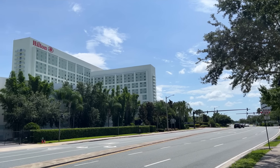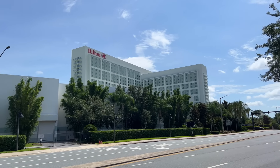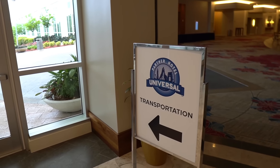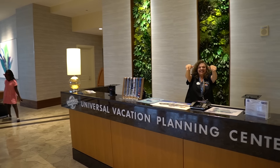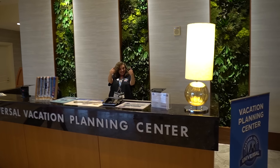Good afternoon, friends — hello from the Hilton Orlando! I have the entire family here for a staycation. I love this hotel already because of the location: it's right off International Drive, super close to Universal Orlando, and it's actually a Universal partner hotel, so you can go downstairs and buy official Universal tickets and they also offer transportation to the park.